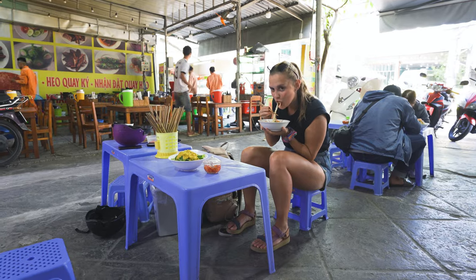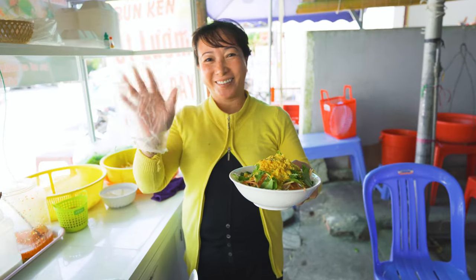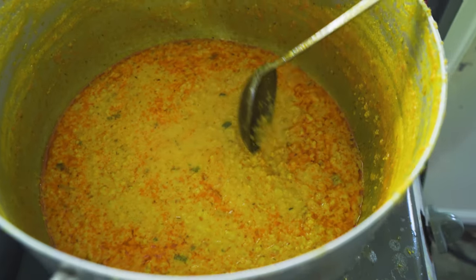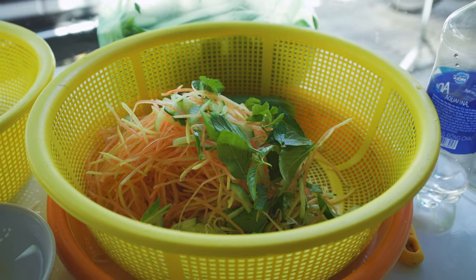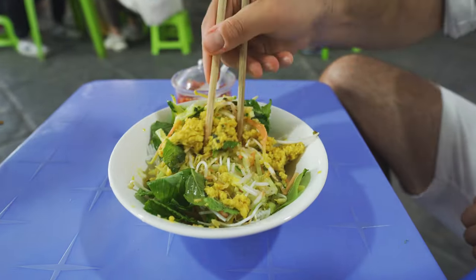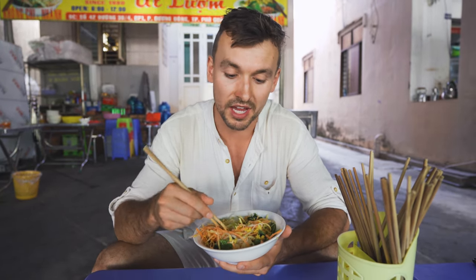This is Vietnamese dining at its finest — we are sitting at small plastic tables like child stools, but we are having something special. This meal is called Bun Can and it can only be found here in Phu Quoc. The main ingredients are dried shredded fish cooked together with coconut milk and curry powder. These fish are then put on thin rice noodles with lots of side dishes: beetroot, carrots, bean sprouts, fresh cilantro and other herbs. It smells like Thai curry.